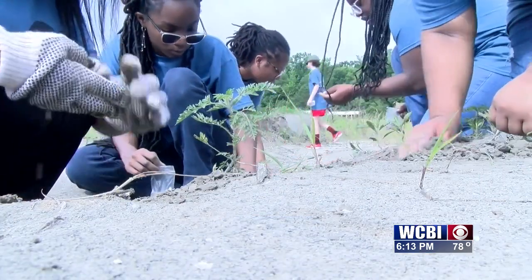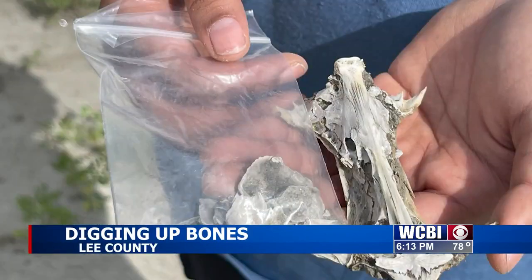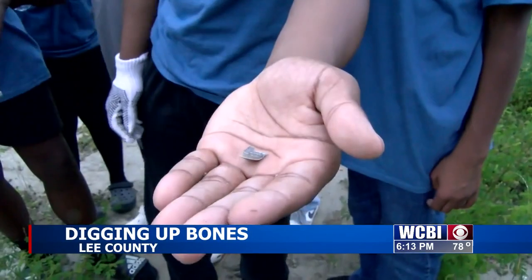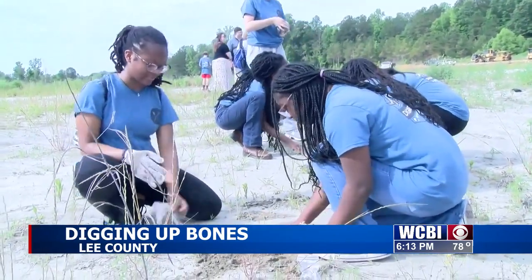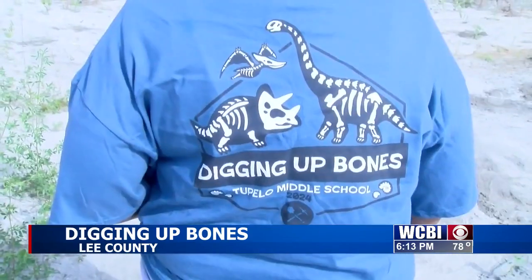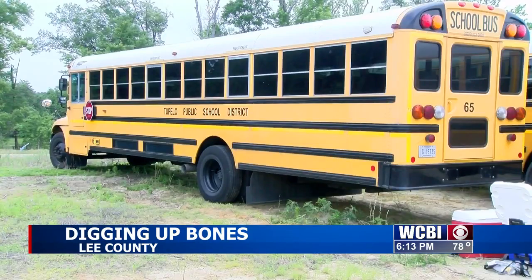Half an hour into the fossil dig, the eighth graders had made some unique discoveries — some oysters and shark teeth. Tia Green teaches eighth grade science and came up with this project called Digging Up Bones. It is funded through a grant from the Association for Excellence in Education.